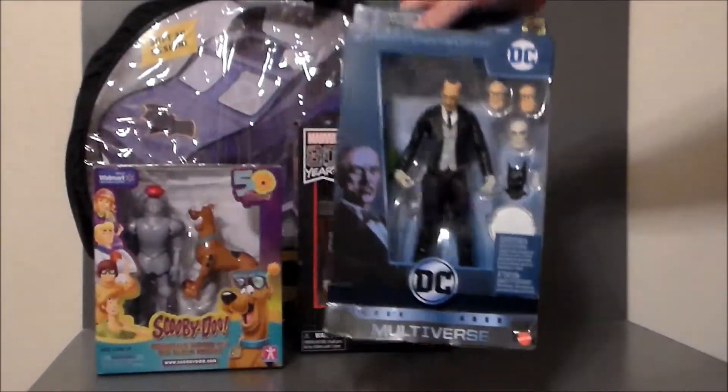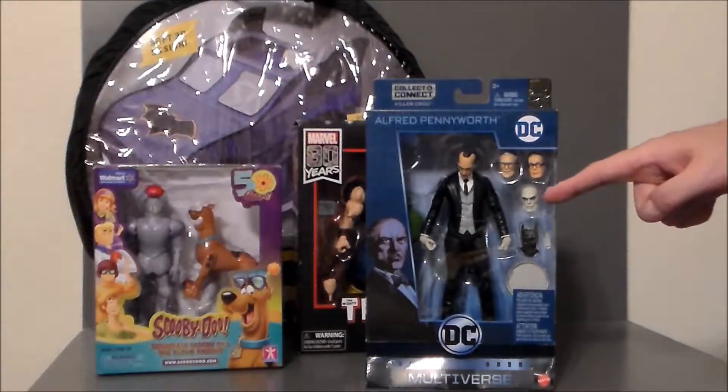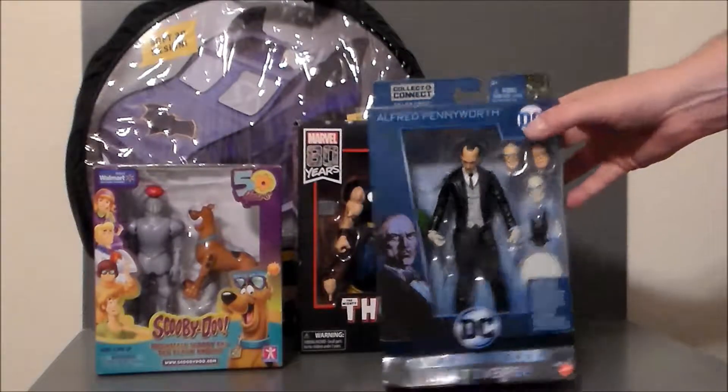And then I'm guessing this is the evil Alfred from the Owlman universe, or the Outsider. I'm guessing that's who that is — if you know, leave a comment down below.